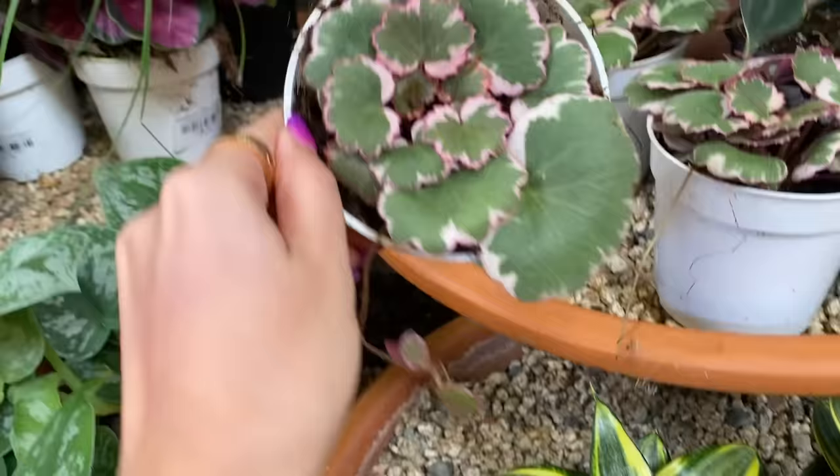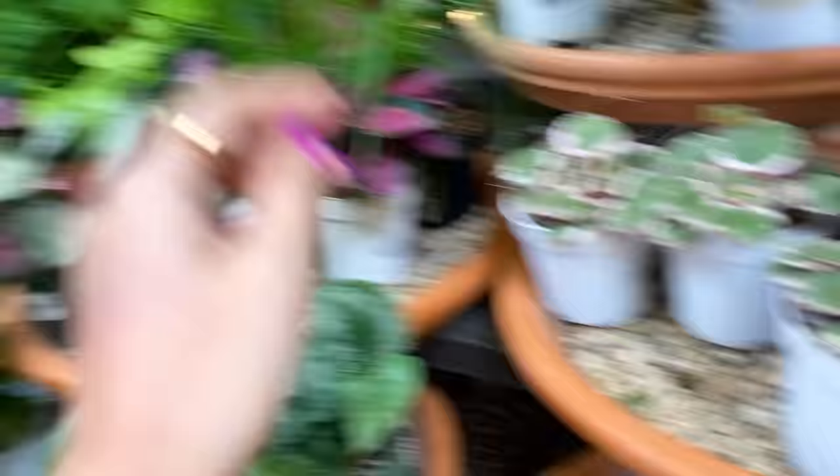I would choose this one because it has the stolon already. And if not, then I would choose that one. How much are these? Nine dollars — okay, totally getting one. This one has a ton of plants in the pot. That would have been my choice — it had a stolon. The stolons grow pretty quick.